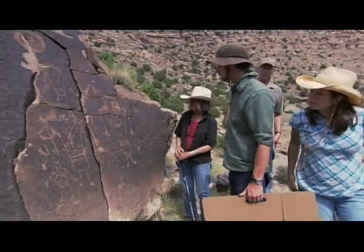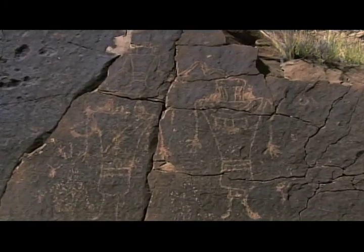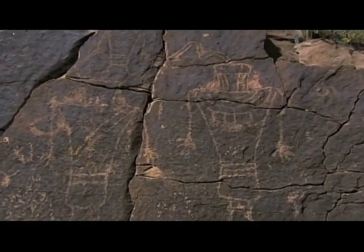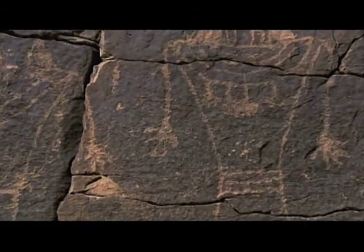Yeah, these are typical Fremont figures. The Fremont created these images by pecking into the wall with pieces of stone. You can still see the individual peck marks. They look almost exactly like the figurines I saw earlier this week in the museum.